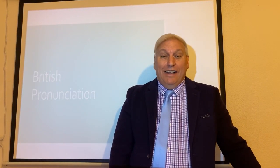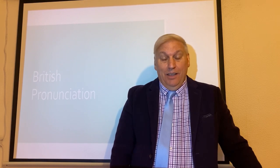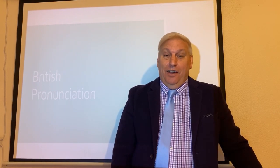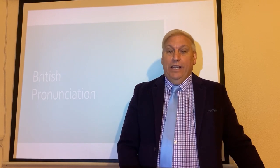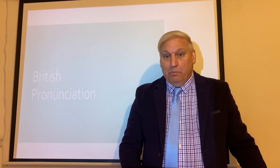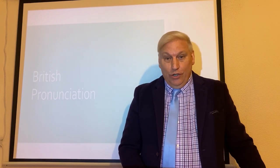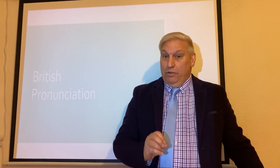Hi everyone and welcome back to IELTS and ESL Expert TV with me, Keith Mason, and I'm your expert. Today we are going to look at pronunciation — not pronunciation, but pronunciation. British pronunciation.